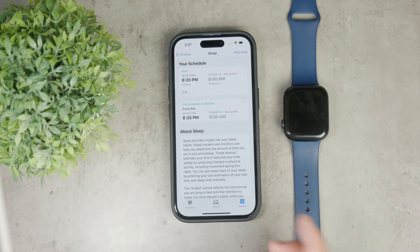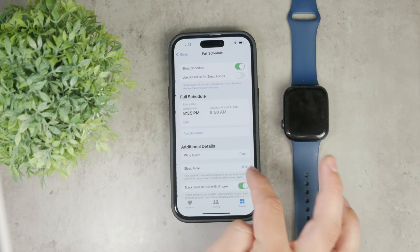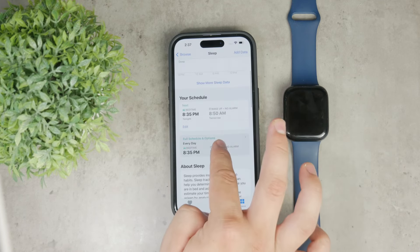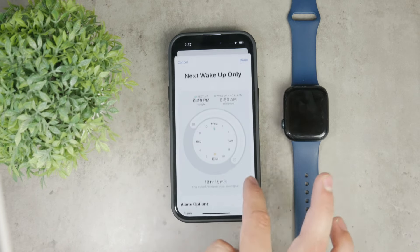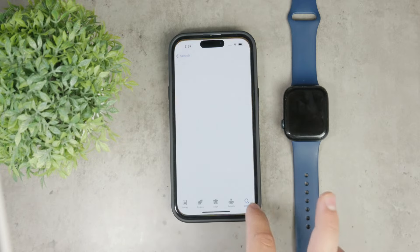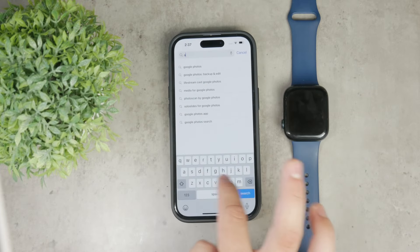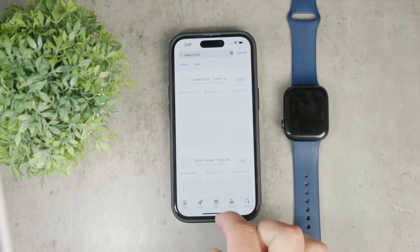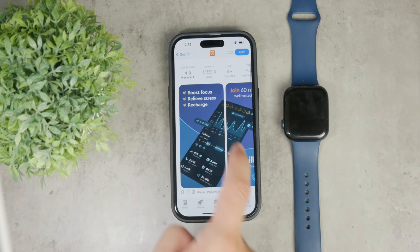There are also some third-party apps which might suit your needs better. Let me go through the ones I could recommend. For example, there is Sleep Cycle. This app is designed to wake you up at the perfect moment in your sleep cycle — that's actually how it got its name — and it should make you feel more refreshed in the morning.